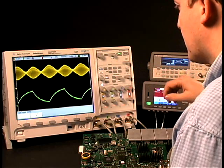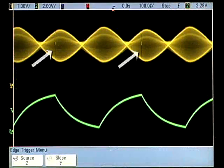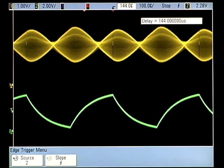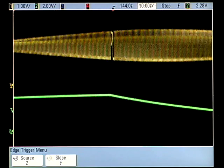In this complex amplitude modulated signal, you can clearly see the anomaly showing every other cycle. Note the scope's responsiveness as we zoom in to take a closer look.